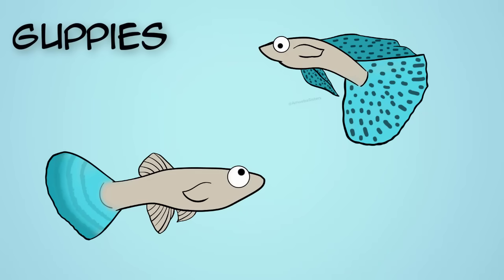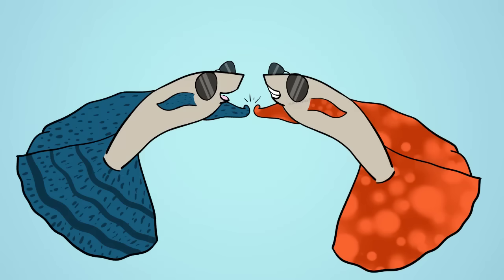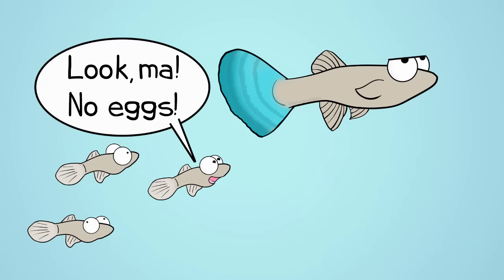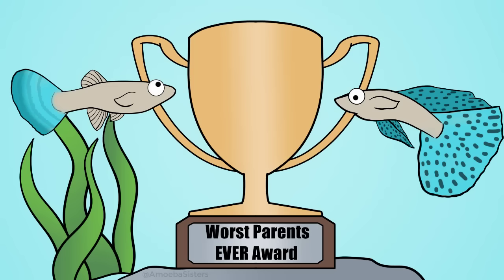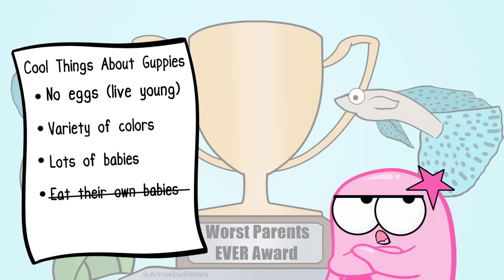Guppies are very easy freshwater fish to keep in an aquarium, but they have two things that I think are especially cool. They have live birth, which means there are no eggs like many other fish. And second, they have a lot of babies. They also eat their babies, but I don't think that's especially cool — so as you can see, that is not part of my cool fact list.